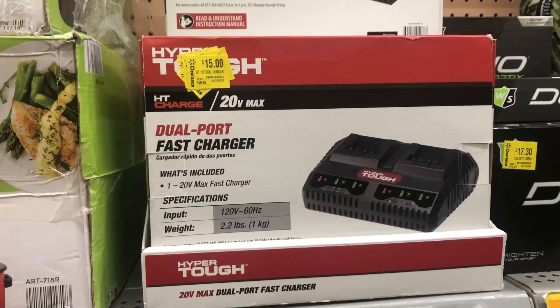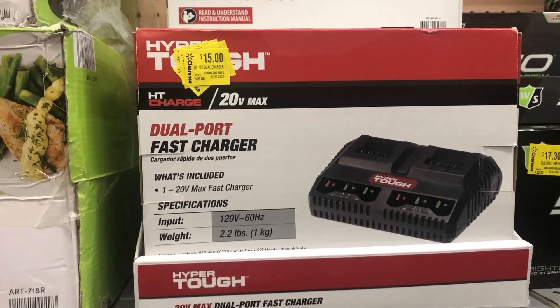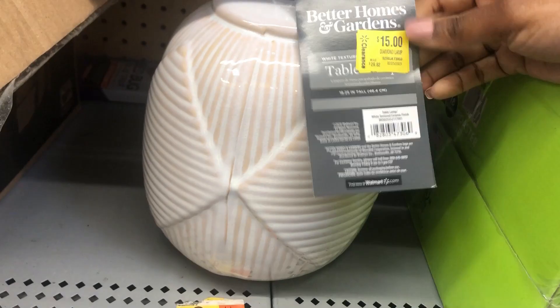Dual port fast chargers have been marked down again and now they're fifteen dollars. And then we have this lamp base right here that is marked down to fifteen dollars as well.